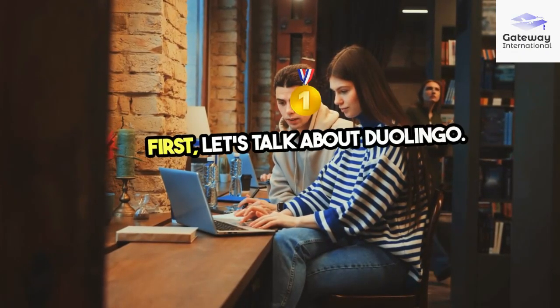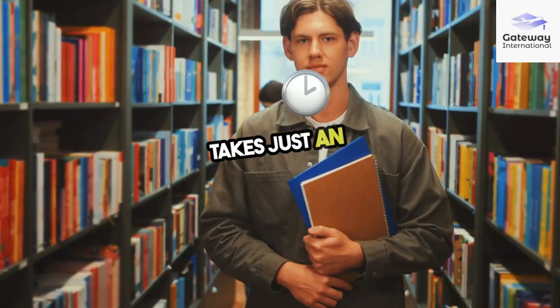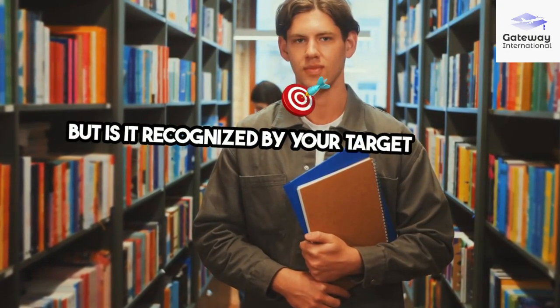First, let's talk about Duolingo. It's affordable, accessible online, and takes just an hour. But, is it recognized by your target institutions?